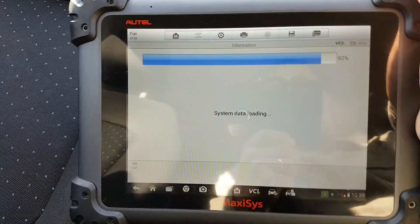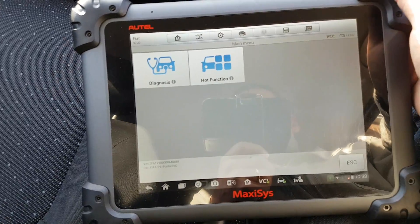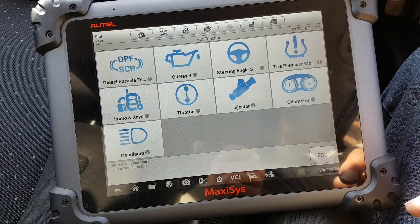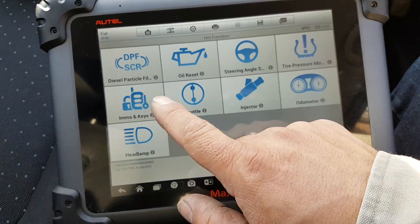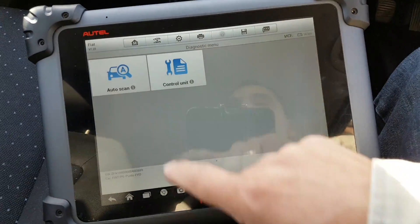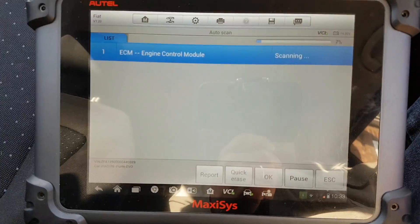There is a bit of glare — I've tried different places but okay. There are two menus here: one for hot functions, which is self-explanatory. If we don't find some functions in the other screen we'll come back here. Everything is quite self-explanatory. Let's go to diagnosis auto scan and let it do its thing.